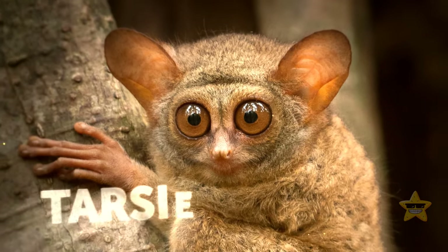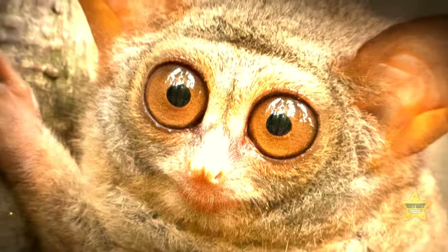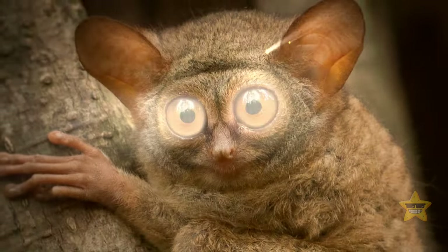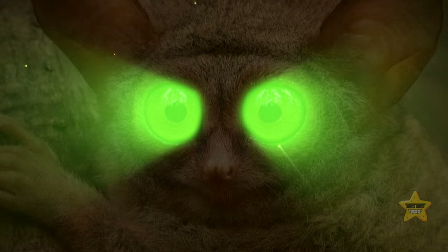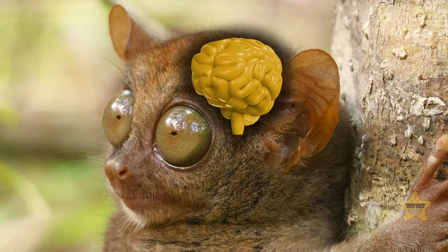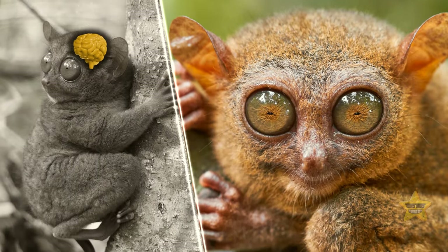This is Finch, and he's a Tarsier. He looks like someone's just pointed their headlights at him in the middle of the night. But the size of his eyes was an evolutionary adaptation that allowed him to see better in the dark. His eyeballs are as big as his brain. Tarsiers have the biggest eye-to-head size ratio out of all mammals.